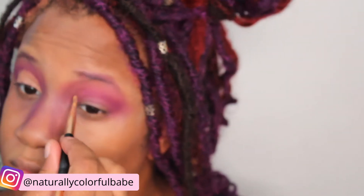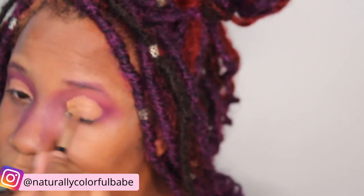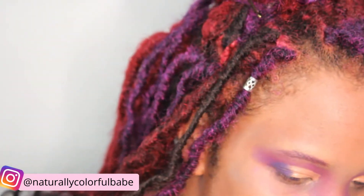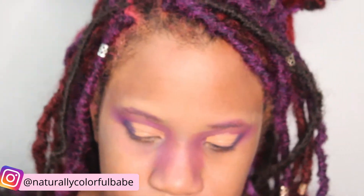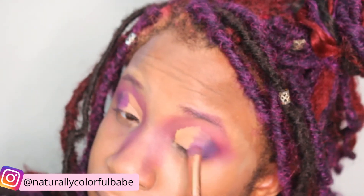I'm also going to attempt a cut crease here so I can add some more colors. I'm going to add some purple to the corner of my eyes. Now I'm going to add a lighter purple next to that darker purple.